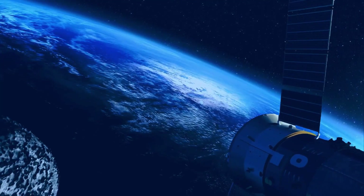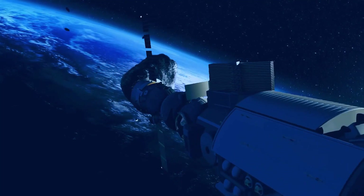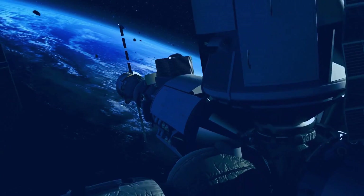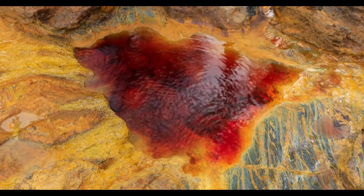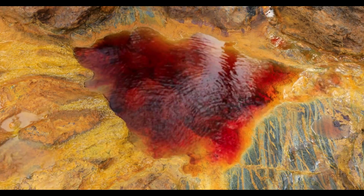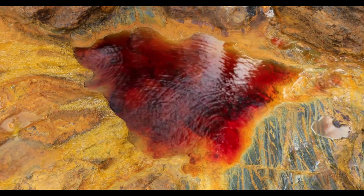Meteorites have bombarded Earth throughout its history, leaving behind fragments of extraterrestrial iron, often with higher-than-normal concentrations of nickel. This unique composition of meteoric iron, particularly its nickel content, sets it apart from terrestrial iron and makes it detectable with modern technology.